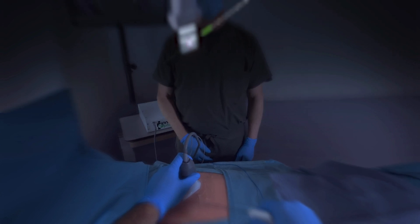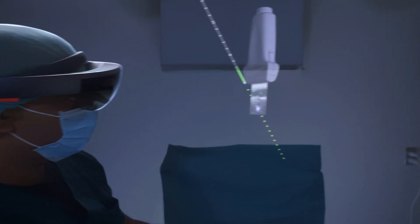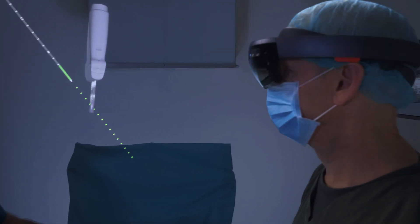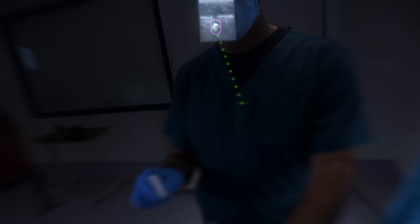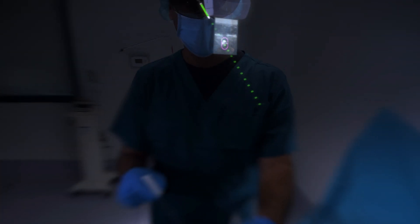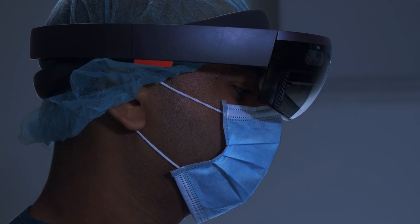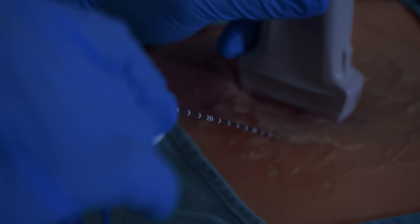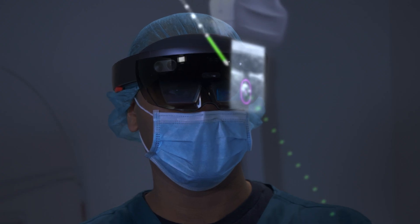Maintaining full situational awareness is critical to a successful outcome. The senior physician reviews the scene from different angles, ensuring that the needle trajectory is both accurate and safe. The senior physician confirms that the needle is on target. The resident carefully advances the needle to the tumor, primarily focusing on MAGICLOOP's 3D virtual scene.